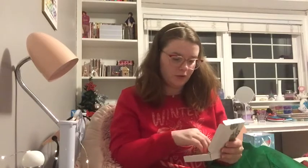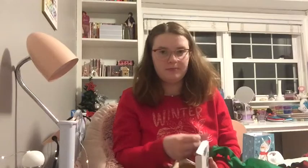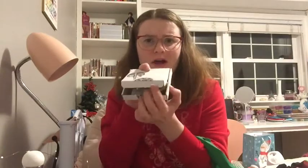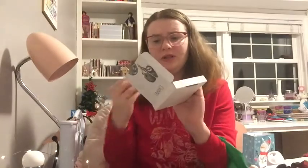I got these cute earrings from my brother. He got them from a friend of ours who has a little business where she makes and sells earrings. I got two pairs: these little strawberry ones — aren't they so cute? — and these little Christmas tree ones. I love Christmas earrings, so I got a bunch this year. And it came with this super cute package that has little sloths on it and a little quote on the inside.